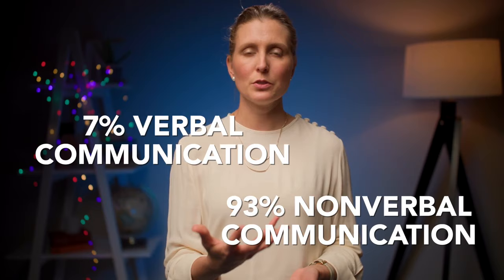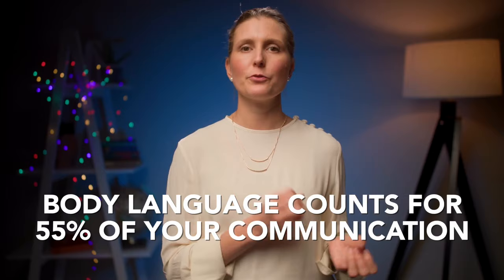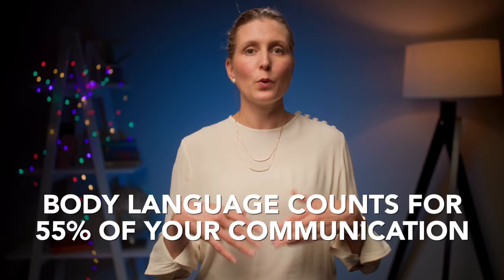This is basically how listeners interpret your message. When he talks about 93% of your communication being nonverbal, it doesn't only mean body language. Body language is a part of that, but it also includes the tone of voice you use, the speed at which you speak, and your pronunciation — everything but the actual words. Body language specifically counts for 55% of your overall communication, which is just over half. That is why body language is so significant.